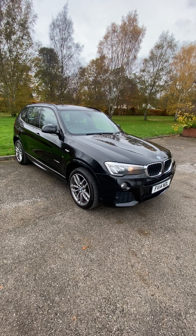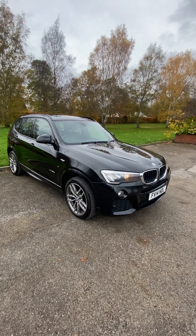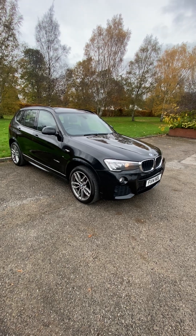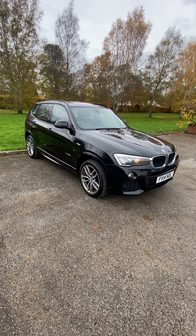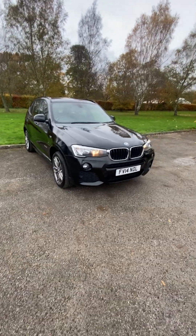2014, on the 14 plate, BMW X3 2-litre diesel xDrive M Sport model. Done a few miles but the car is generally — I wouldn't say pristine, but it is in fantastic condition for its age.